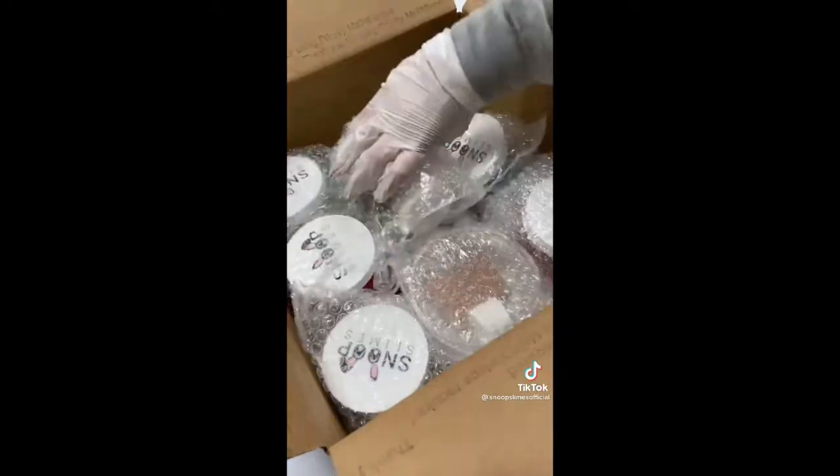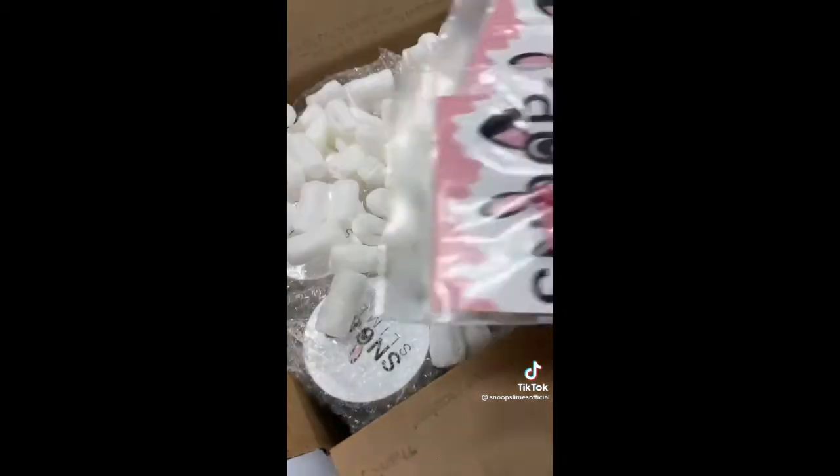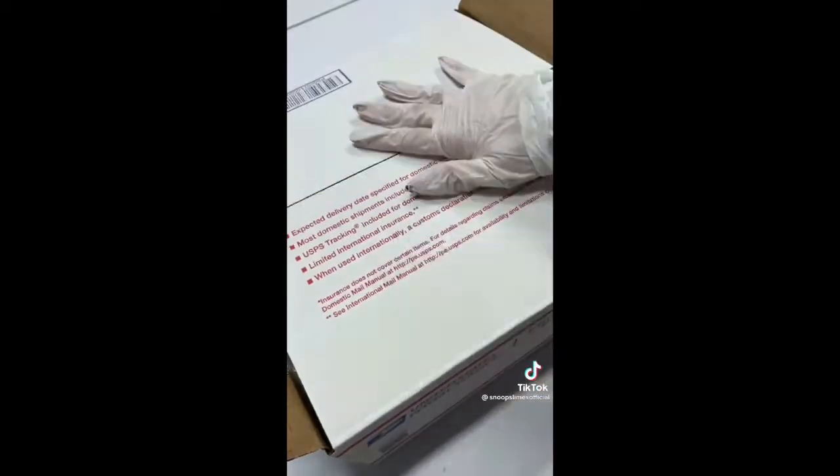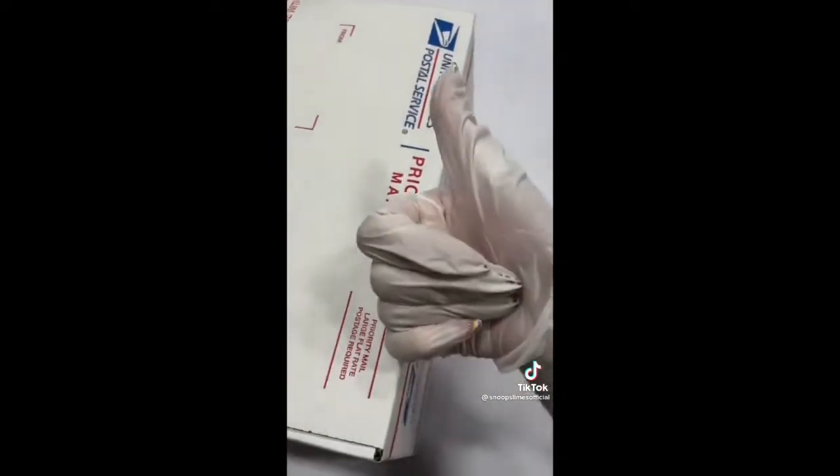I grabbed all of the slimes and bubble wrapped each of them to ensure protection during transit. For this order, I grabbed a medium box and put all of the slimes inside. Then I added 2 slime care sheets and 3 adorable squishies as extras. Finally, I taped the box shut and it was ready to be shipped. Thank you so much for purchasing, Bailey.